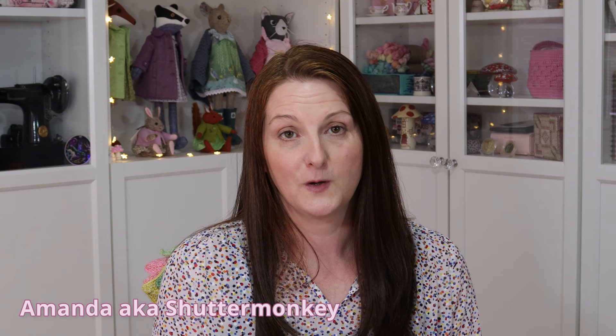Hello and welcome to my vlog, Crafting with Shutter Monkey. I'm Amanda, also known as Shutter Monkey, and I live in Ayrshire on the west coast of Scotland.